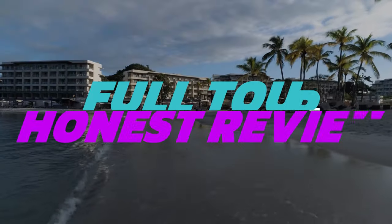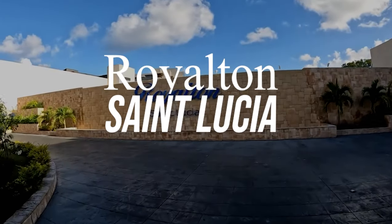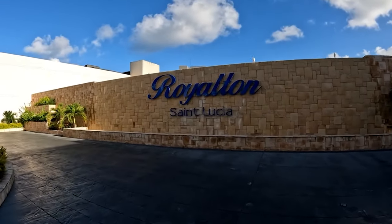In this video, we'll be giving you a full tour and finish off with an honest review of the Royalton St. Lucia, so make sure to stay till the end to see if it's worth the visit.